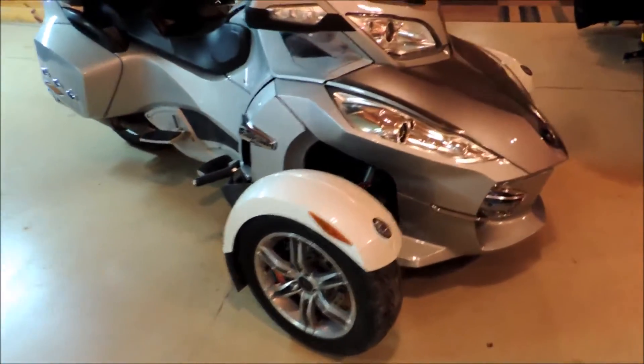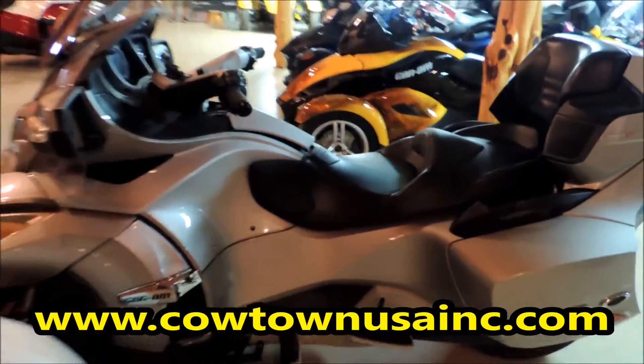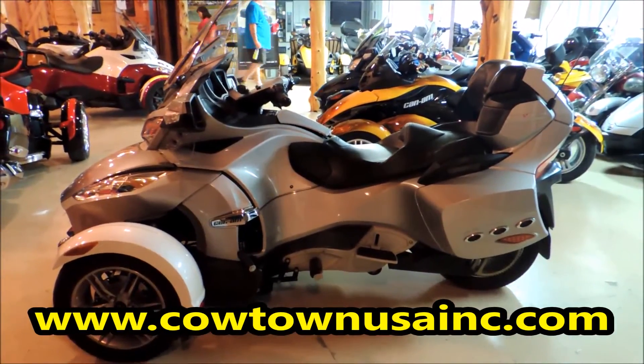You can go to our website www.cowtownusainc.com. 2010 K&M Spider RTSE5, only at Cowtown USA.